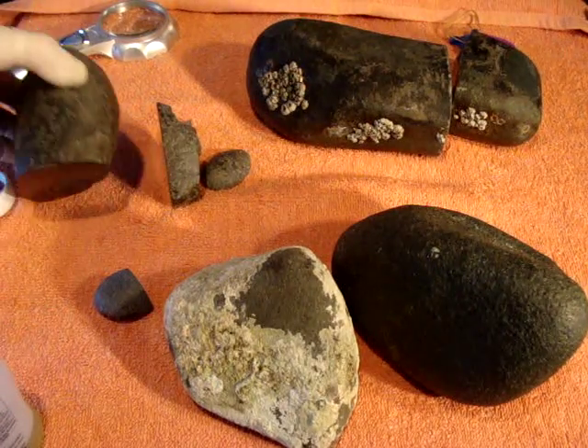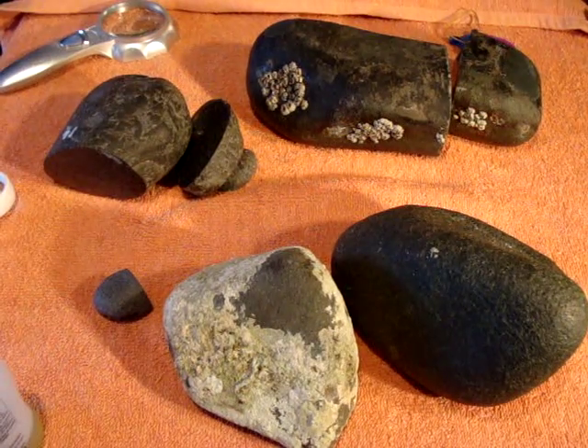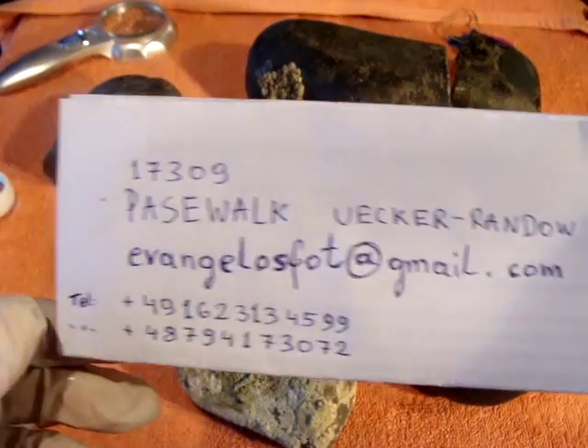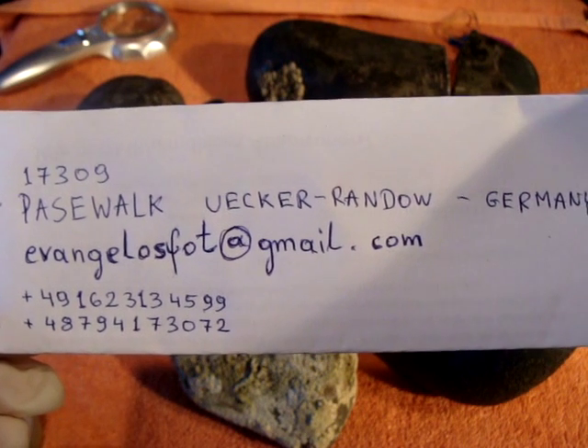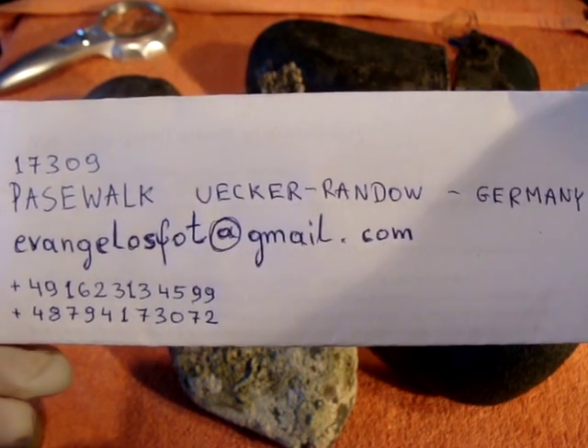Okay, that's all for today that I'd like to show you. And if anybody is interested in any of those stones, here are my contact details. Thanks for watching. See you later.